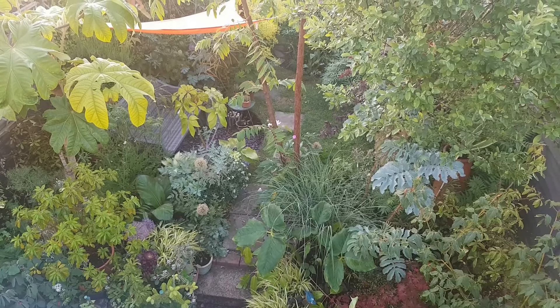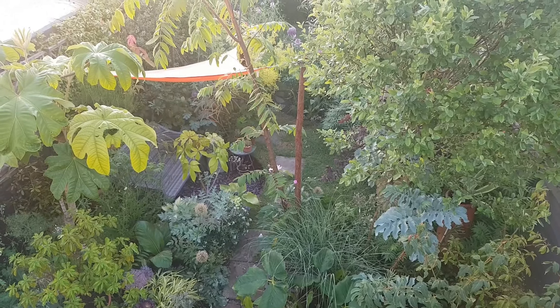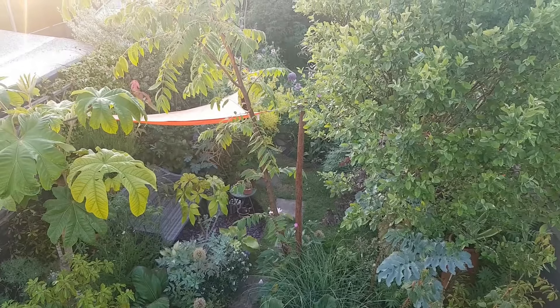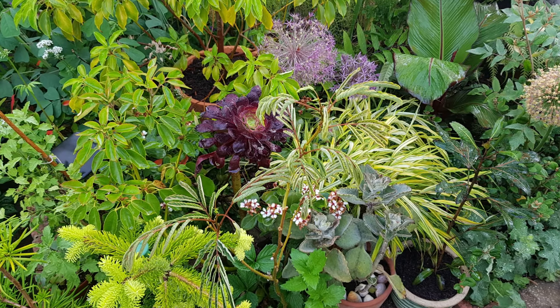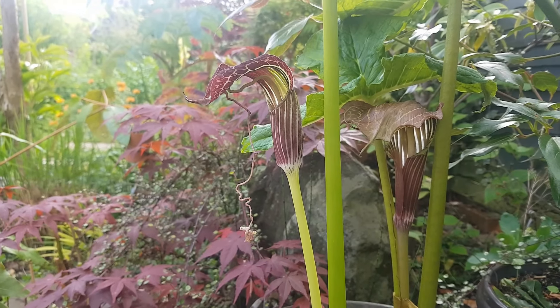Welcome to our garden here at 142 Cramptons Road, Sevenoaks, Kent. It's only 30 feet long but it's packed full of plants. It's a tapestry made of plants and it's foliage that's key here to making a long-lasting lush display.